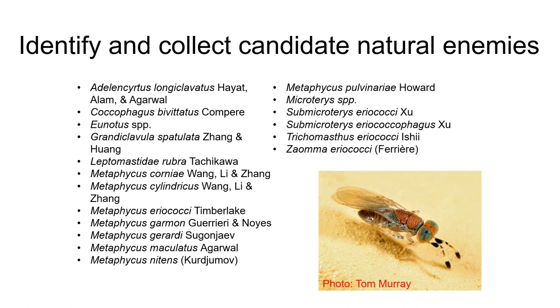Before starting collections from China, we looked into the literature to find natural enemies that use crape myrtle bark scale as a host. We found a list of 18 different parasitoid wasps — most from China, two from India, one from South Korea. Metaphycus is the most common genus reported using crape myrtle bark scale as a host, so we expected to receive Metaphycus wasps when we started collecting scale material from China.